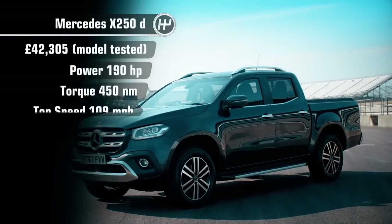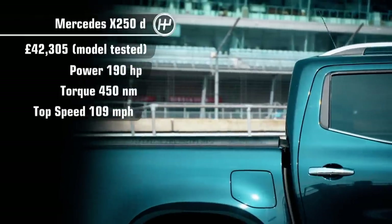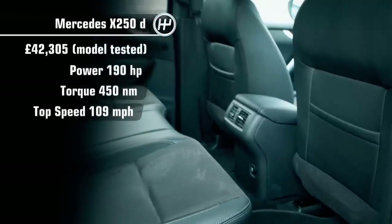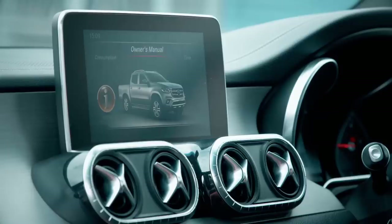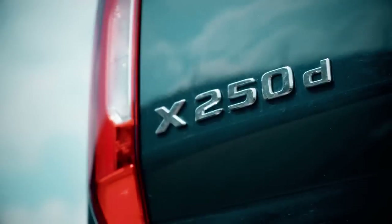So this time, the team tested the Mercedes X-Class. And why are Mercedes building a pickup? Simply because more and more people are buying them and they want part of the action. There are two engines currently available, both diesel, and prices start at £34,000. But today, we're testing the top of the range 250D 4MATIC power model, which will set you back around £42,000.